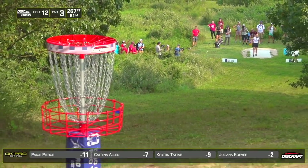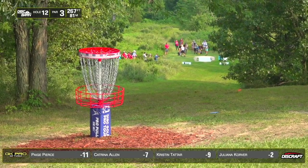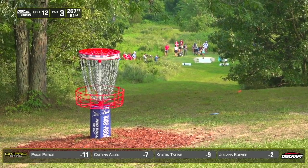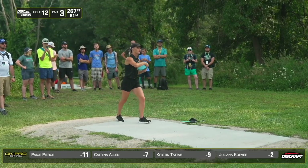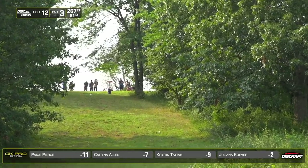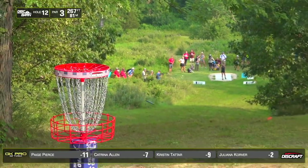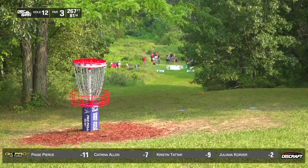Kristen with a Grace — that is the farthest shot I've seen on this hole. That was huge. Cat with an X3, pushing that right side just perfectly. Huge, excellent shot.